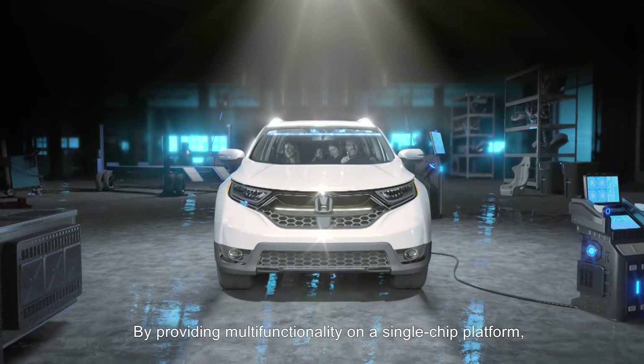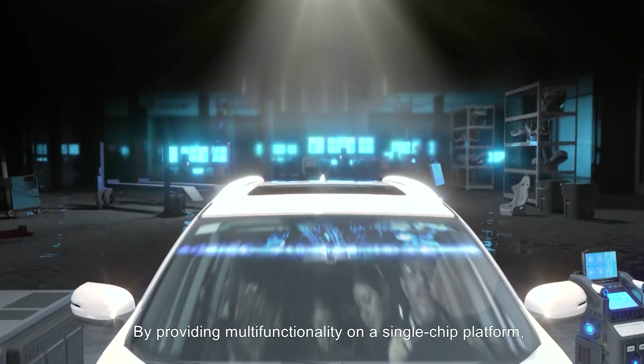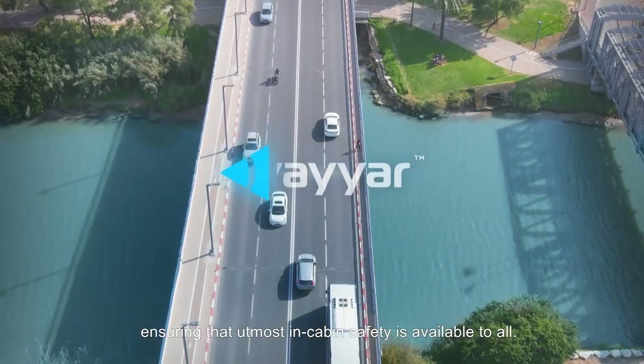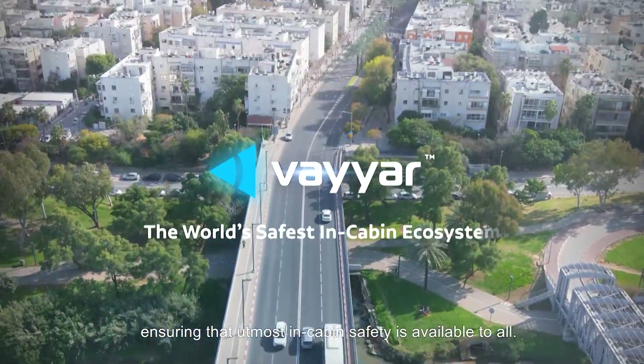By providing multi-functionality on a single-chip platform, Viar is reducing the number of sensors, complexity, and costs, ensuring that utmost in-cabin safety is available to all.